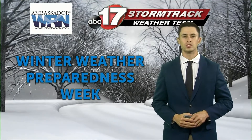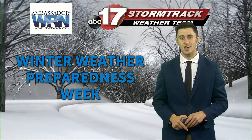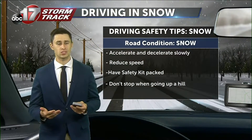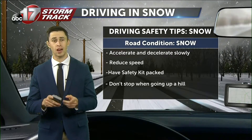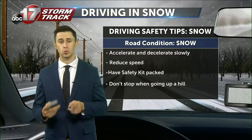It's officially the third day of the winter weather preparedness week. Each day we're giving you tips and tricks on how to stay safe. Today we're talking about the first snow of the year. Every year we see an increase in accidents, and that's due to people not really taking the precautions they need to since they're not used to driving in these wintry conditions.